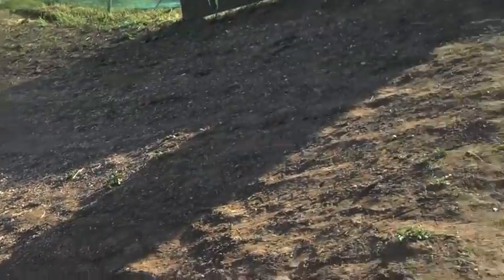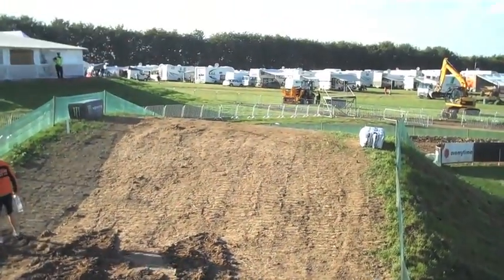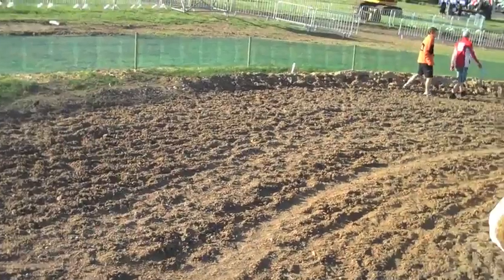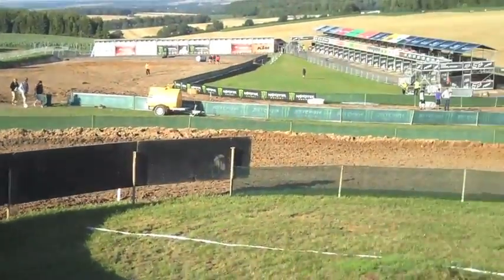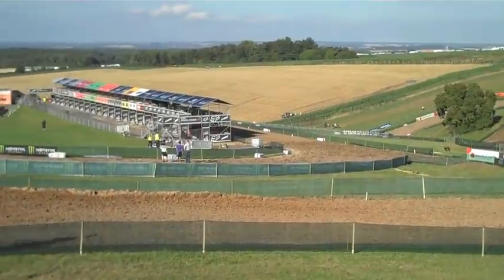A closer look at this double — as you can see there's a pretty big gap to cover in between, but there shouldn't be a problem. This flows into another S-section before they come down the pit lane straight again.